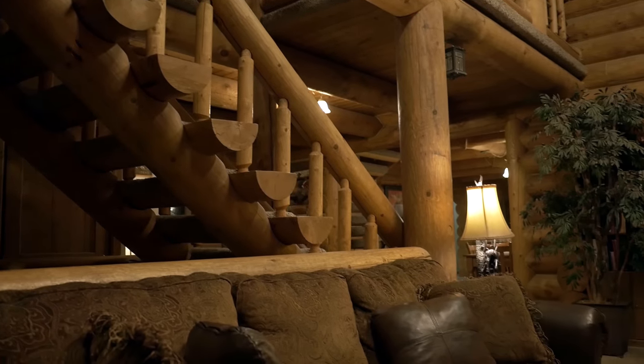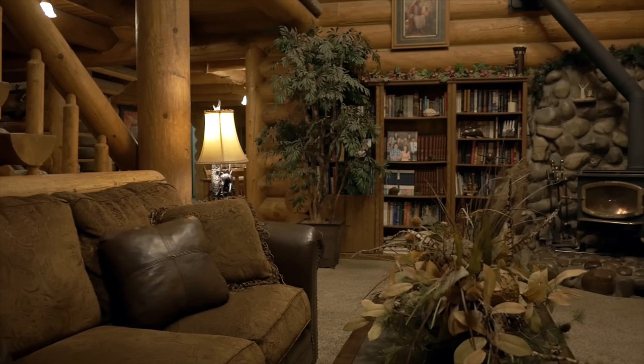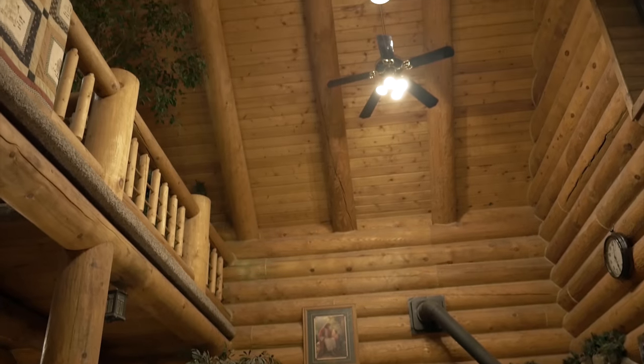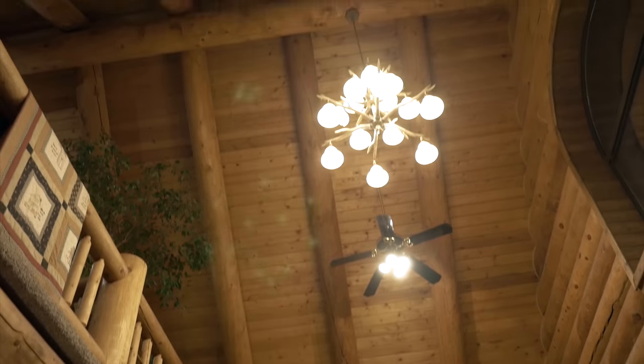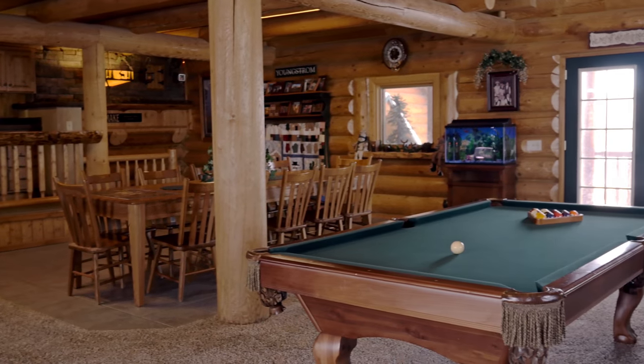Its vaulted ceilings and huge living and family rooms are the perfect place for friends and family. This home is large enough to entertain hundreds, but cozy enough for intimate family time.